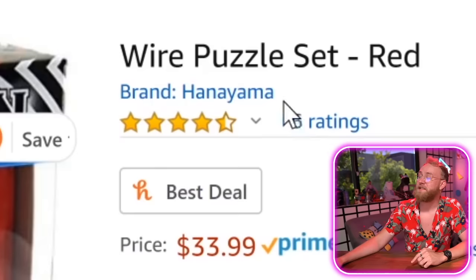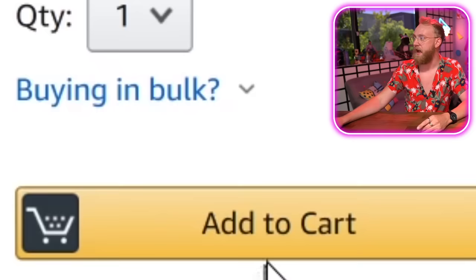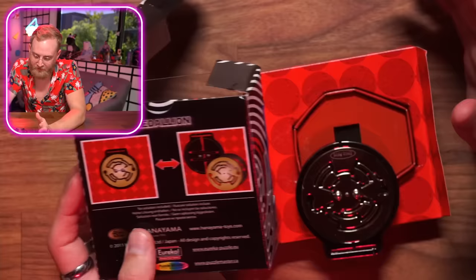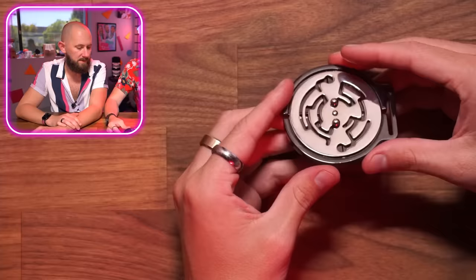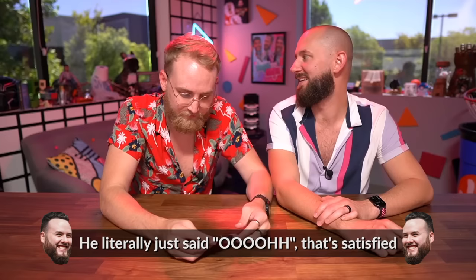It's made by Hanayama, which is a popular puzzle brand, and it's $34. This puzzle is gonna be satisfying. So how do I solve it? I have to get it over here — you're trying to separate the circle, trying to get the balls apart. Oh, like it closes together. Tanner's gonna get frustrated before he gets satisfied. There you go! It took him ten years to figure it out — he literally just said 'ooooh.' That's satisfying.